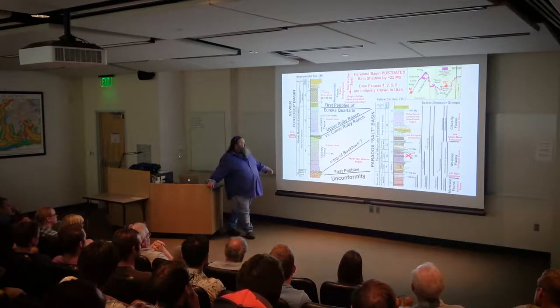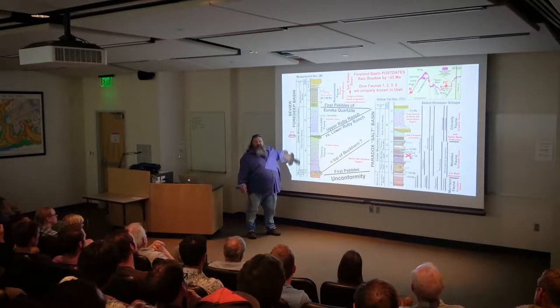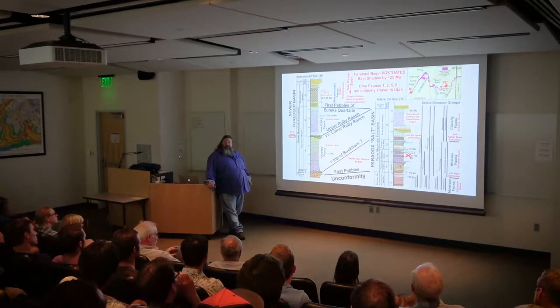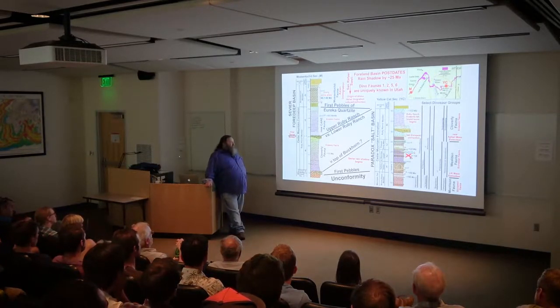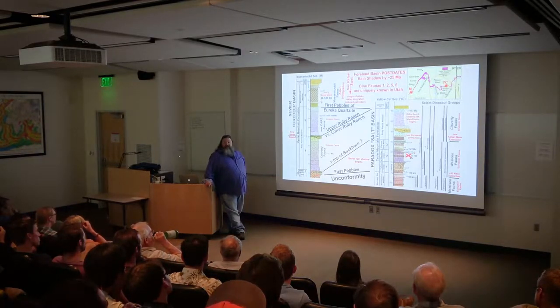This continues through this section of rocks, but at the very end the last Allosaurus relative goes extinct. And that is the moment in time when Tyrannosaurus can step in and change the world forever. Allosaurus and their relatives kept Tyrannosaurus as bit players in the ecosystem until they disappeared in North America. And once that happened, it was all downhill from there.